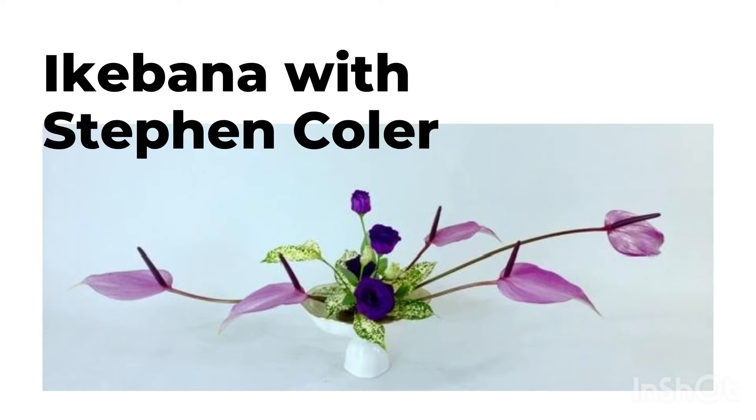To discuss more about Ikebana, I'd like to invite Stephen Kordu, first degree master of the Ohara School of Ikebana, which is the highest title that Ohara School Ikebana practitioners could receive. Stephen has practiced Ikebana for more than 20 years in Japan.